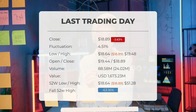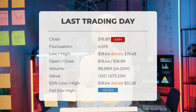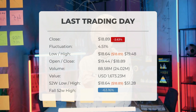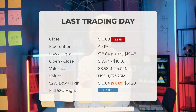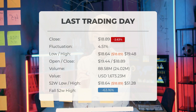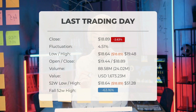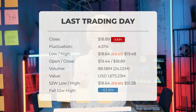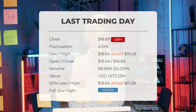In the past 52 weeks, the stock reached a peak price of $51.28 while the lowest price was $18.64. Currently, the price is 63.16%, or $32.39, below the 52-week high and 72.74%, or $50.40, below the all-time high reached on January 24th, 2020, when the price peaked at $69.29.